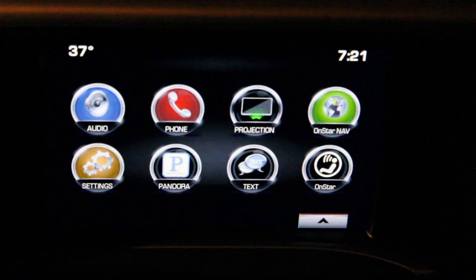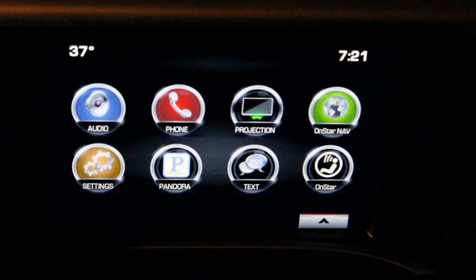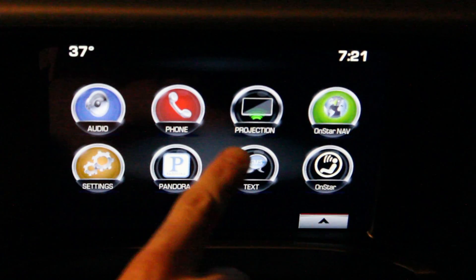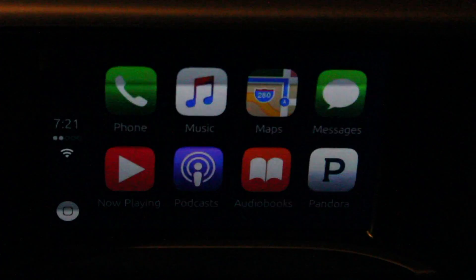Hi everyone, I have the chance to try out a 2016 GMC Sierra with Apple CarPlay. My truck is in the shop having some service done, so I have a 2016 GMC Sierra loaner that has the newest version of IntelliLink with Apple CarPlay. You can plug your iPhone in with a USB cable and it'll have some new features in the MMI system. Once plugged in, it'll detect your phone and the icon that said 'projection' will change to Apple CarPlay.